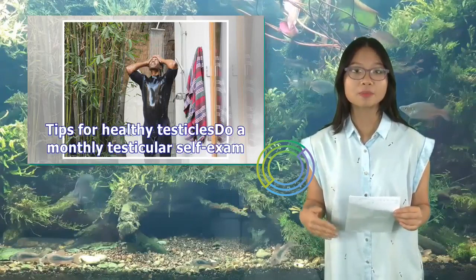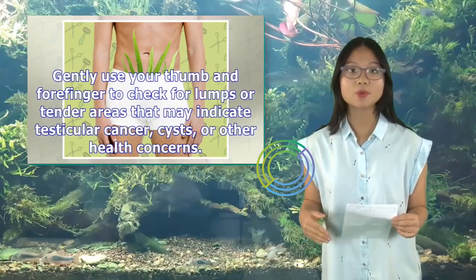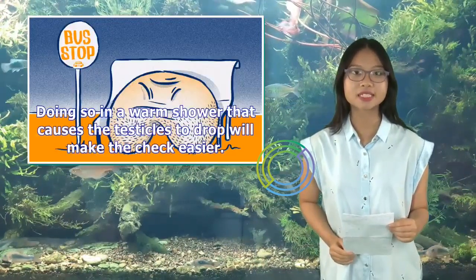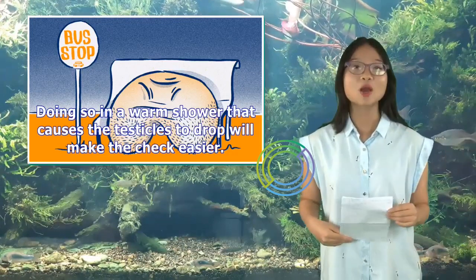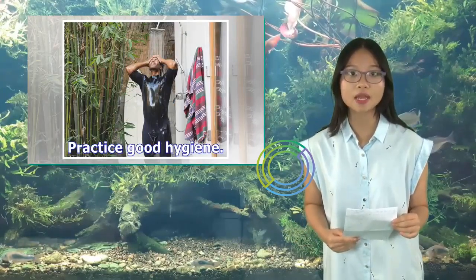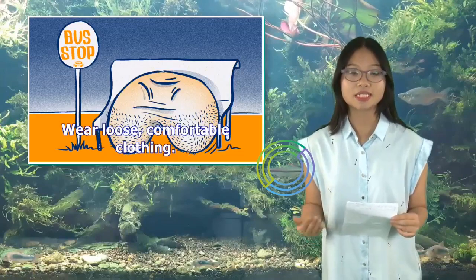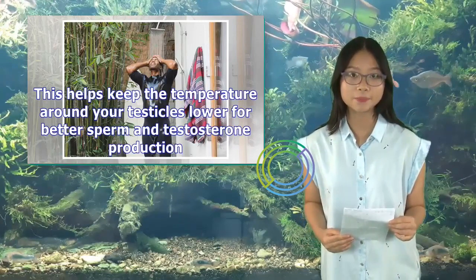Tips for healthy testicles: Do a monthly testicular self-exam — gently use your thumb and forefinger to check for lumps or tender areas that may indicate testicular cancer, cysts, or other health concerns. Doing so in a warm shower, which causes the testicles to drop, will make the check easier. Practice good hygiene by bathing regularly and wearing clean underwear and clothes to avoid infections. Wear loose, comfortable clothing to help keep the temperature around your testicles lower for better sperm and testosterone production.